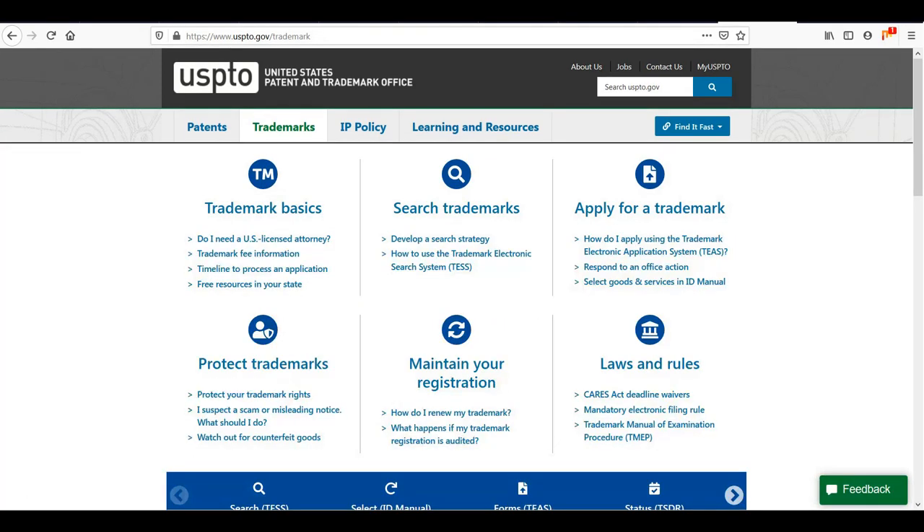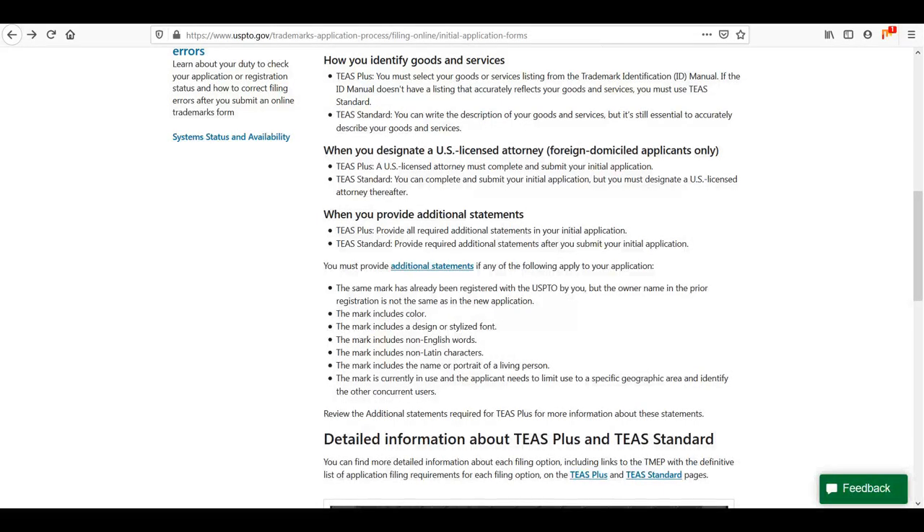Another thing you need to do is identify the field classes you want your trademark to cover. For example, say you want to use your name for music and also on t-shirts and things like that. When you trademark your name, you can only protect it in specific class areas such as entertainment, recorded music, or clothing. The more categories you pick, the more expensive it's going to be, so you need to decide which fields you want to be covered in.